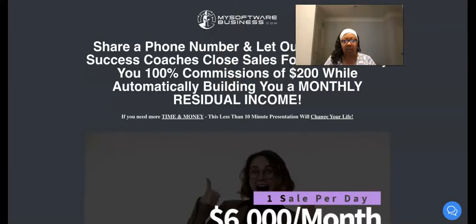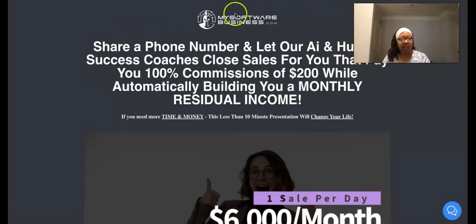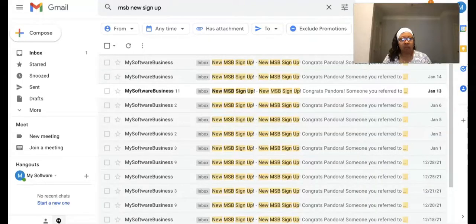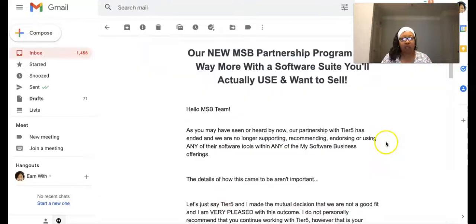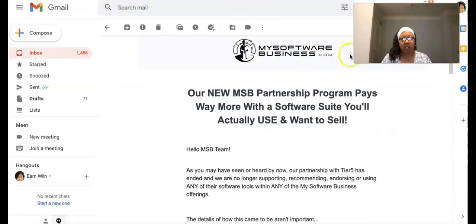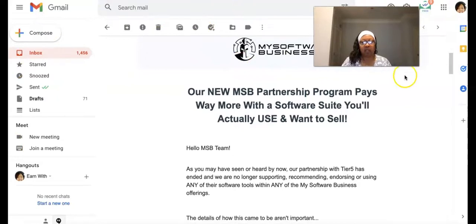Let me show you that email so you can be up to date on what's going on. By the way, this is what you get when folks start signing up - all these different emails: new sign up, new sign up, new sign up. You get an email notification. Let's take a look at the update.